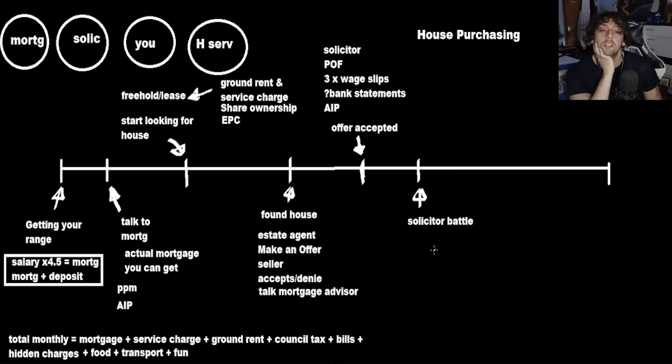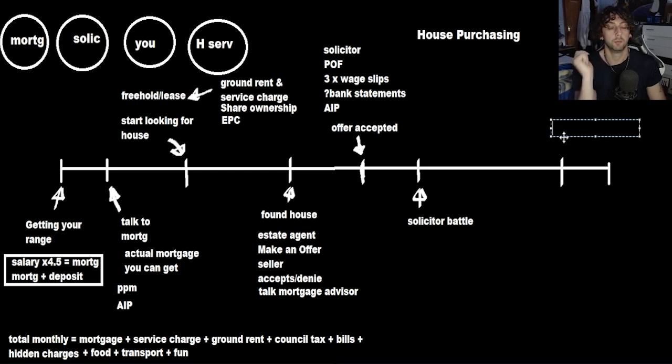From here you are basically letting the solicitors do their job while keeping in contact with them and being available to answer questions — like where did your deposit come from, is it from family or savings? Eventually, after some amount of time, your solicitor will come back to you with a completion date.